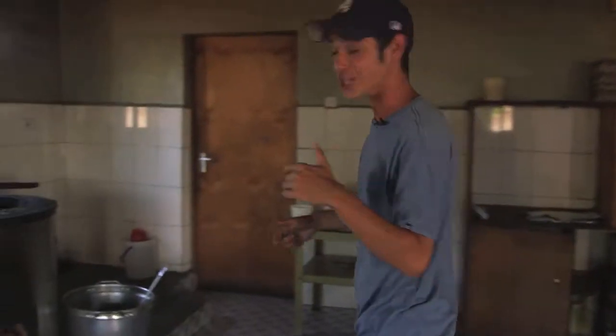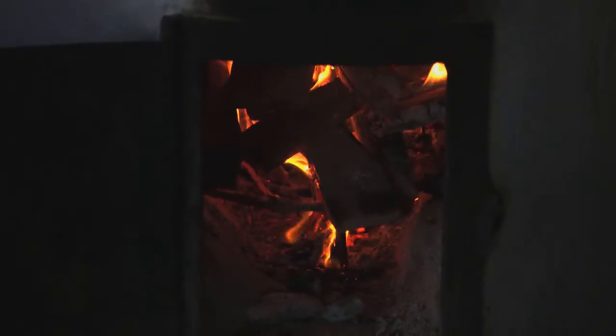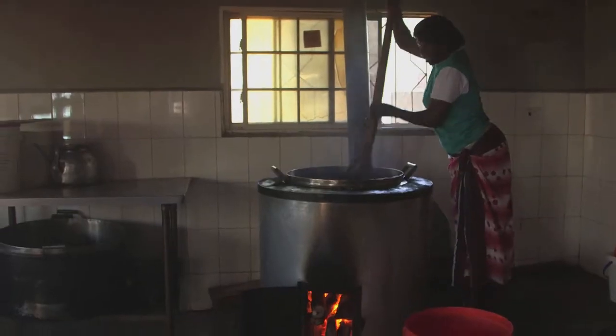I want you to take a look at this with me. This right here is one of two wood-burning cauldrons, and that's everything that these chefs use to cook both breakfast and lunch. It's pretty old school, and you can see the need for a new kitchen.